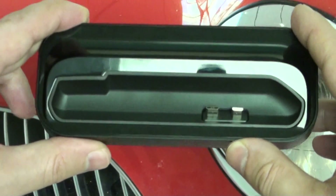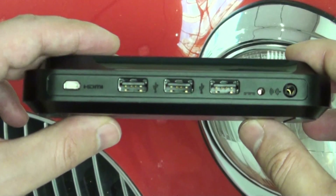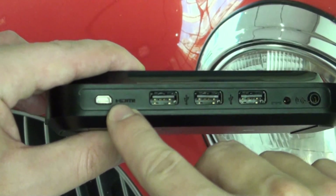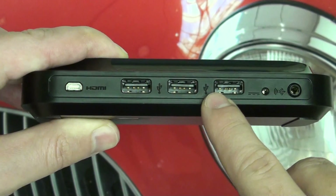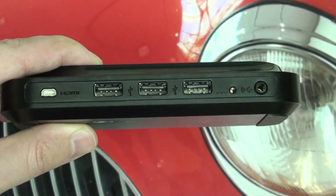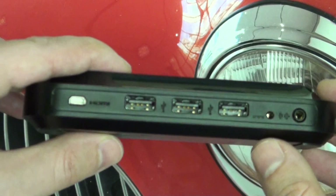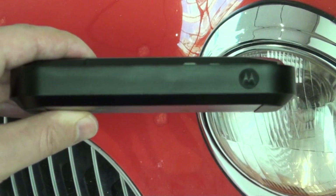This goes beyond being your traditional desktop charger because it also allows for webtop capability. You're not just going to get charging and HDMI mirroring through the HDMI app, but you also have a host of three USB ports that you can connect things like peripherals — a mouse, keyboard, or even a thumb drive or hard drive — as well as a line out for audio, so that you can utilize Motorola's webtop experience.